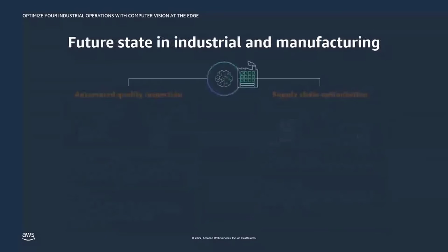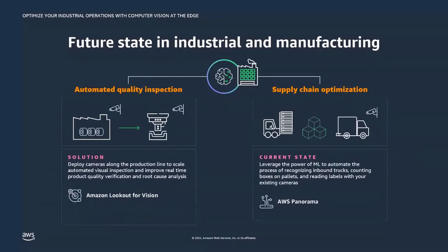We looked at this and wanted to find ways to use AI and ML to optimize and automate many of these processes. This is the future state using some of the services in the industrial AI portfolio. For instance, you could deploy cameras and leverage a service such as Lookout for Vision to perform automated quality inspection, yielding real-time insights. On the supply chain optimization side, customers are leveraging AWS Panorama to automate visual recognition processes like counting boxes and pallets or reading labels.